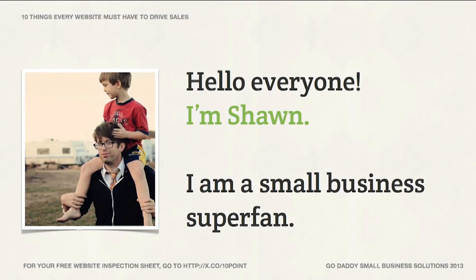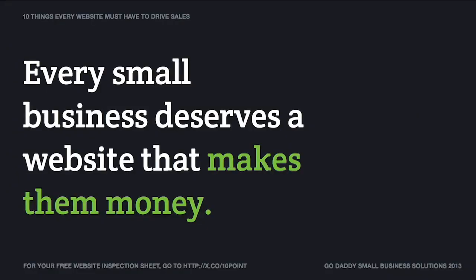Hi, I'm Sean. Thanks for stopping by today. We're going to talk a little bit about how you can help drive sales on your website. These are the 10 things every website must have to drive sales. I'm a huge fan of small business, and for those of you starting or thinking about starting a small business, I have the utmost admiration for the courage and creativity it takes to get started. That's why we're part of this at GoDaddy — we believe every small business deserves a website that makes them money. Today we're talking about how to turn visitors into customers, into people that become part of your network, and even advocates that tell others about your business.